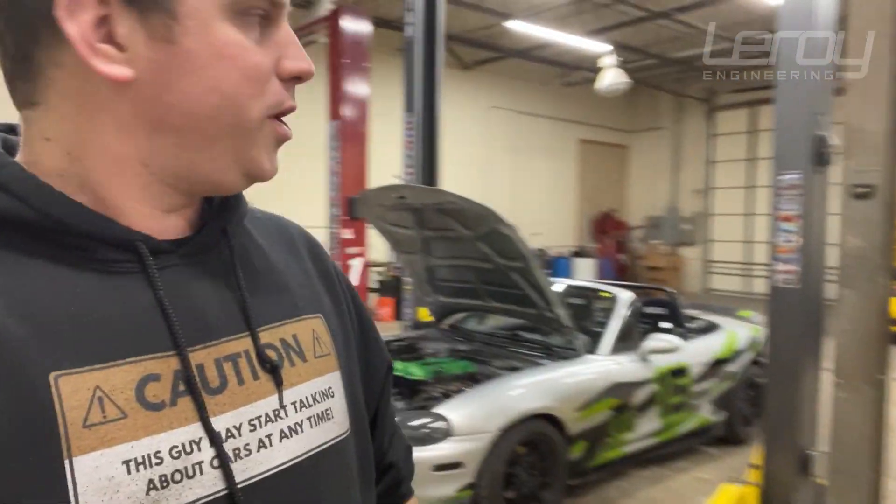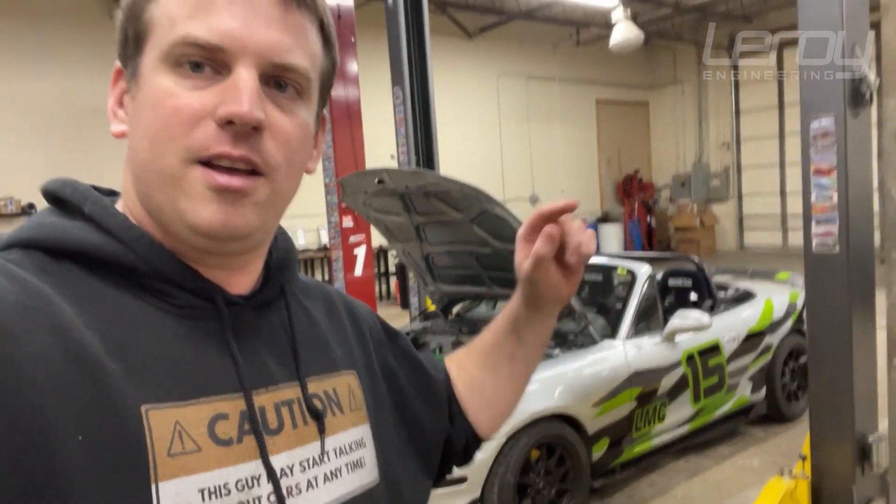So how much horsepower does it take to drive a power steering pump? I googled this and could not find any definitive answers. I found a lot of people's guesses and they made total sense to me, but we wanted to test it. So we took the car to the dyno and tested a couple of different things, and I was surprised at what we found.